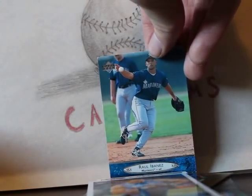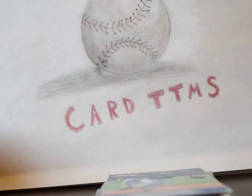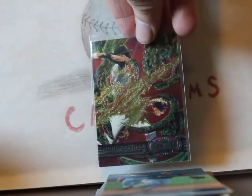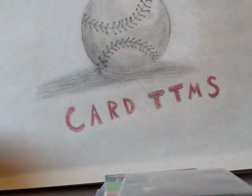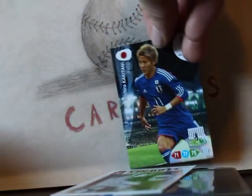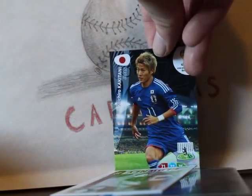There's a Raul Ibanez rookie card — I remember going to opening day in 2009, he hit a home run against my Rockies and every time he came up the crowd would go 'Rauuul.' There's also Vinny Castilla for the Rockies PC, a first-round draft pick Jadeveon Clowney card, and a soccer card of Yoichiro Kakitani from Japan.